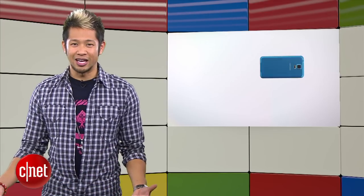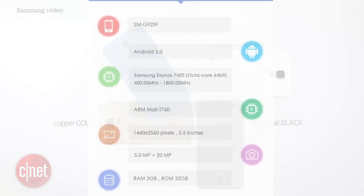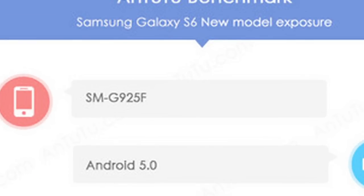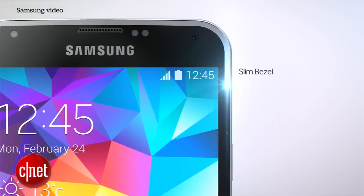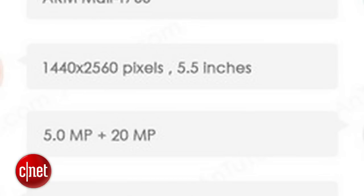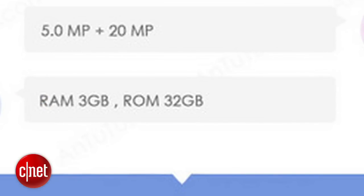Since we're talking about the Galaxy S6, the purported detailed specs of the S6 have appeared on OnAnTuTu's benchmark with the model number SMG925F, which is the model number of the European version of Samsung's next smartphone. You can see Samsung's 64-bit octa-core Snapdragon 810, a 1440x2560 5.5-inch screen, a 20-megapixel rear camera, 5-megapixel front-facing, 3 gigs of RAM, and 32 gigs of storage.